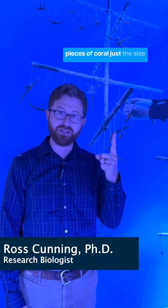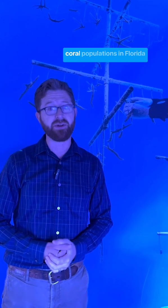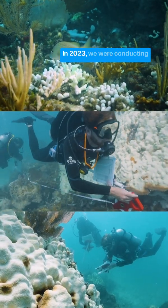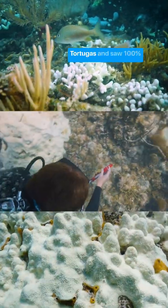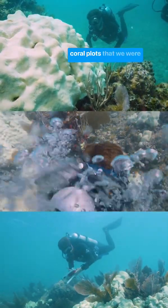Did you know that small pieces of coral just the size of your finger could hold the key to restoring threatened coral populations in Florida and around the world? In 2023, we were conducting coral research through the Florida Keys and the Dry Tortugas and saw 100% mortality of the staghorn coral plots that we were studying.